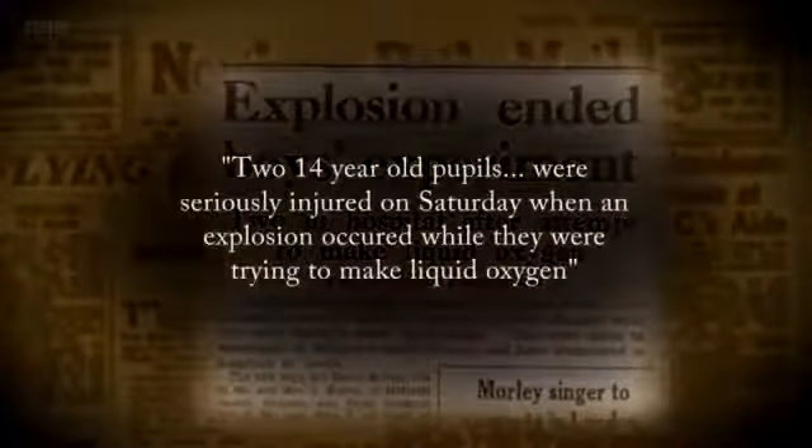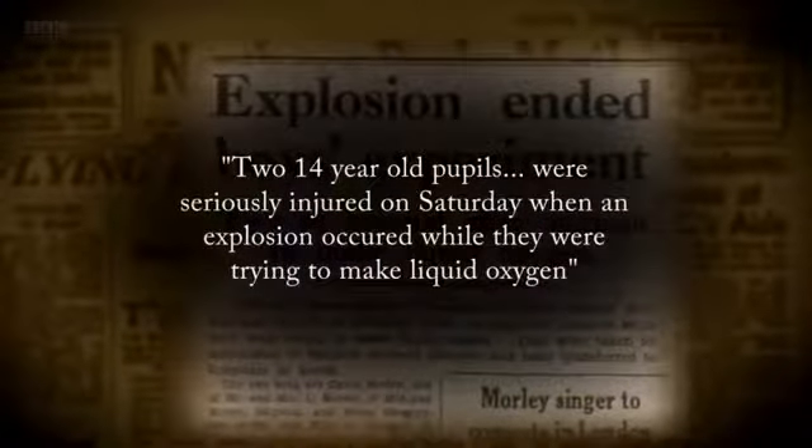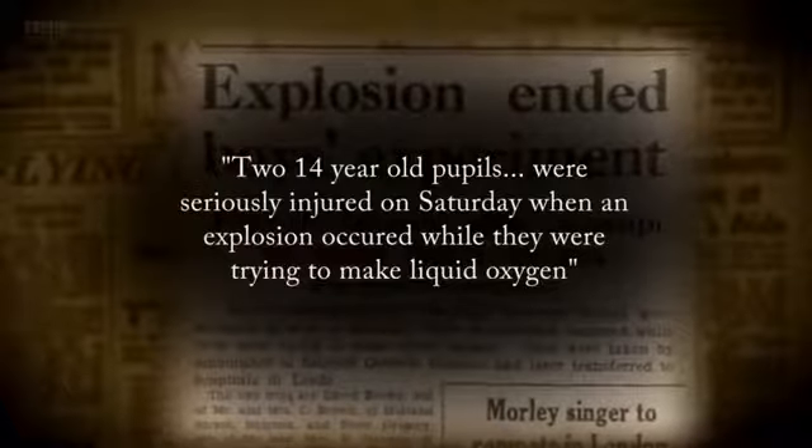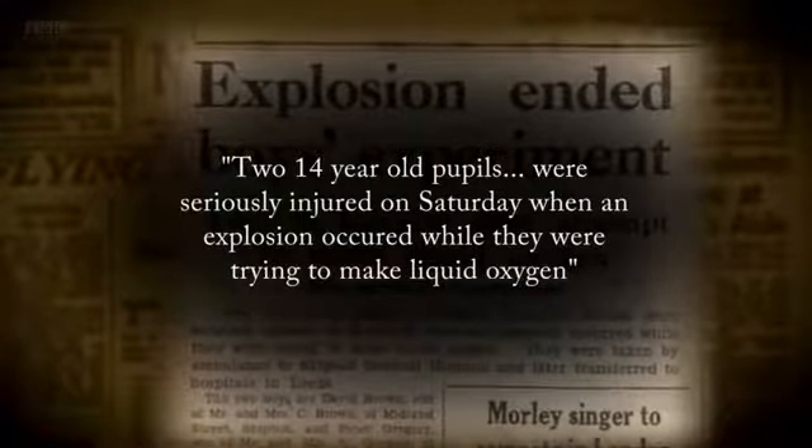Two 14-year-old pupils were seriously injured on Saturday when an explosion occurred while they were trying to make liquid oxygen — young would-be chemists.